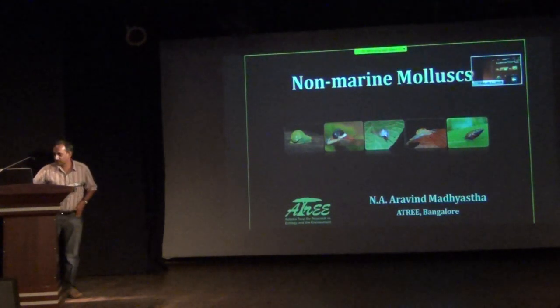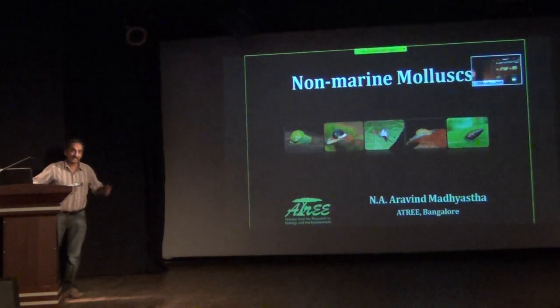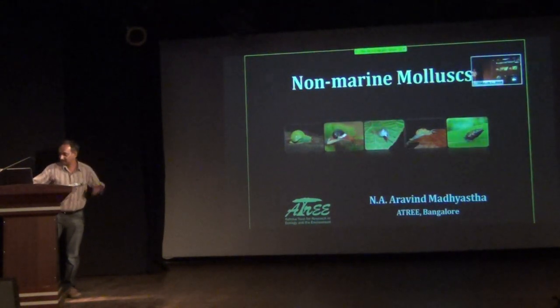I am very excited for you. And thank God who is presenting everybody here, because all of what I have seen are less charismatic species compared to amphibians, and this is the least charismatic compared to all of them.